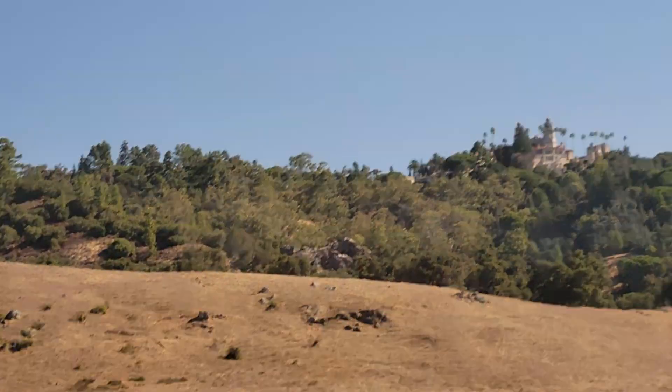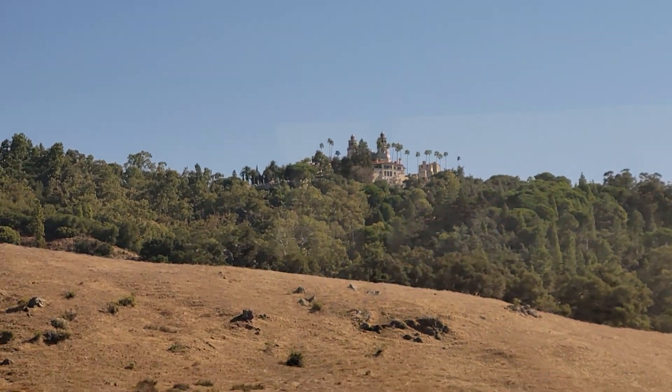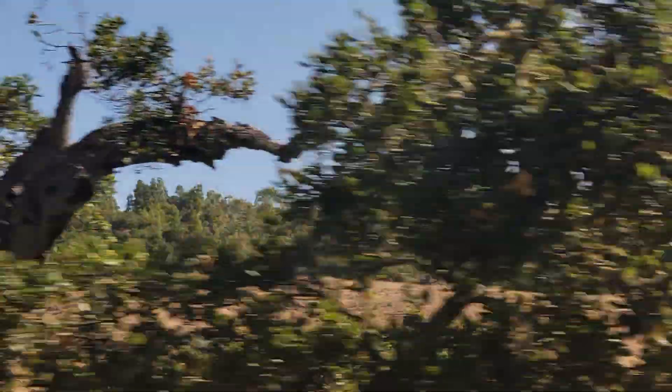A massive oak was cleared out of the way as the castle grew. You'll notice the hillsides are also covered with grasses. With the winter rains, these grasses turn a rich green. In the summer and fall, they change color to a golden brown.